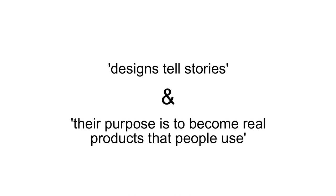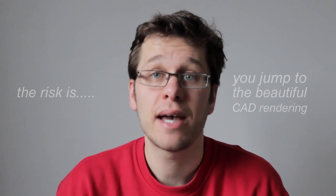Designs tell stories, and their purpose is to become real products that people use. With the pressures of making your portfolio look good, the risk is you jump to the beautiful CAD rendering without doing the hard yards. To the general public, most of them won't be able to tell the difference, but to product designers — people who might employ you — this stuff stands out a mile. You can tell who has really thought about the product's use and who hasn't. What is impossible to manufacture? What would be uncomfortable to hold? What wouldn't work? So putting beautiful renderings of unmade and untested work in your portfolio demonstrates you can use CAD, but not much more.